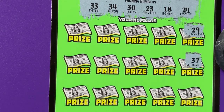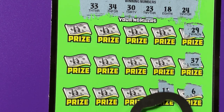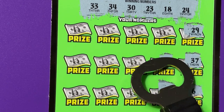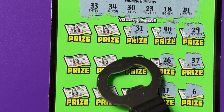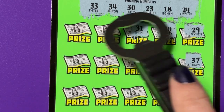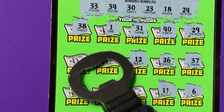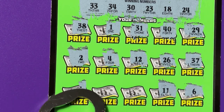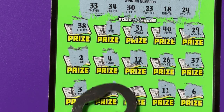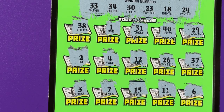Okay, 29 no. 37 no. 6 is a no. 11 is a no. 26 is a no. No 40. No 31, close. No 12. No 1. No 38. No 4. No 2. No 3. No 7. No 15. And I didn't match a 35 in the bottom.